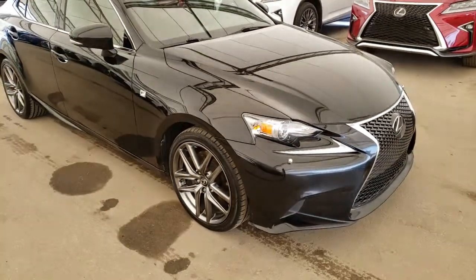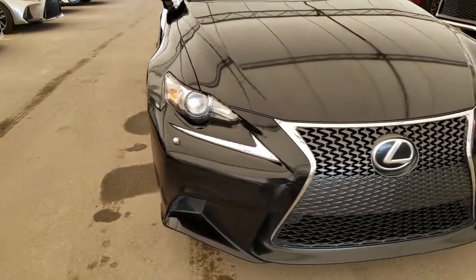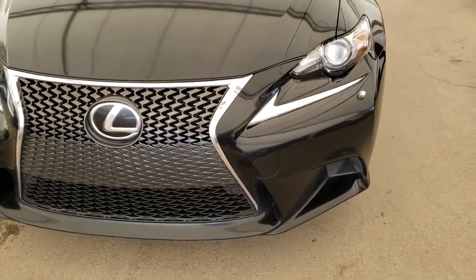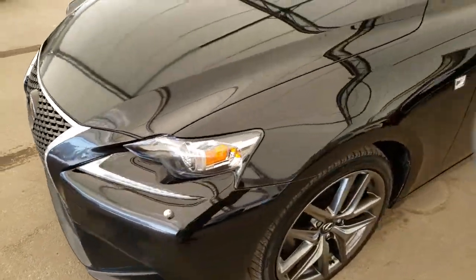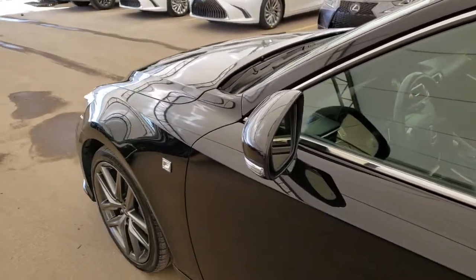Some of the features on this vehicle include premium HID headlamps, LED daytime running lights, headlamp washers, and blind spot monitor.